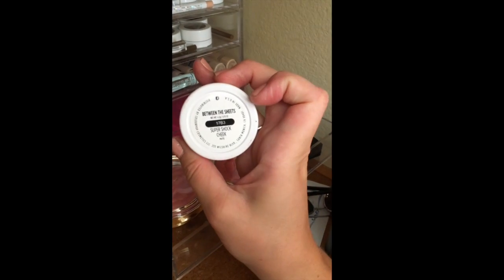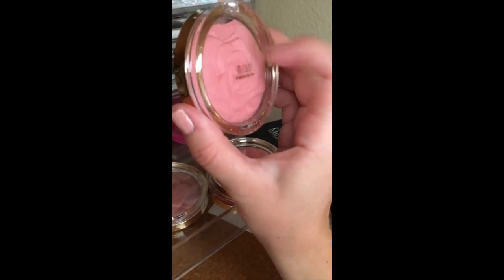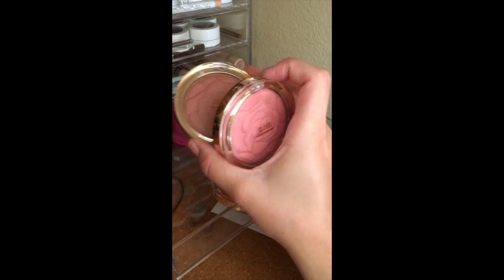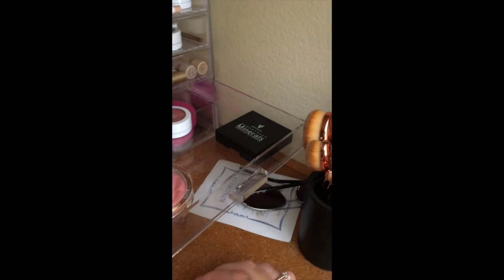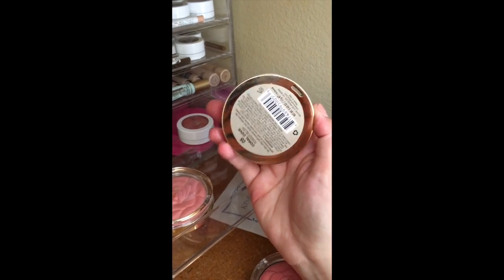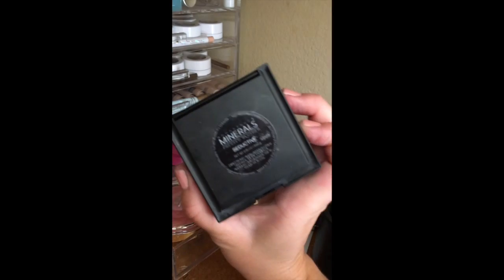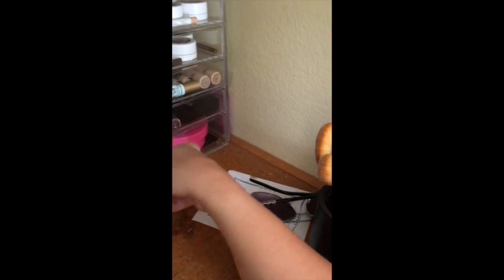I have ColourPop blush Super Shock Cheek in Between the Sheets — that's a good one. I don't do cream blush a whole lot because of oily skin. Then I have the Milani Rose blushes — Tea Rose, which is more of a nude, Romantic Rose, Blossom Time Rose, and Coral Cove. I also have a Younique Moodstruck Minerals blush in Seductive — that one's really good, I used to wear it all the time.